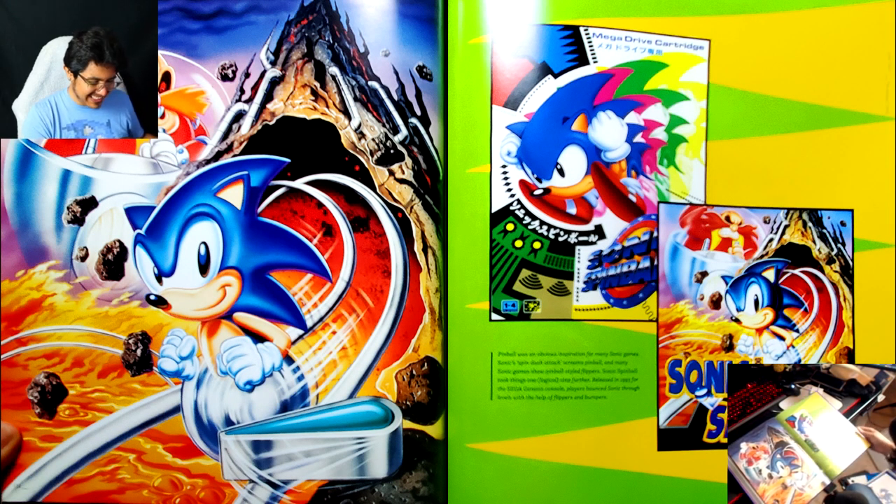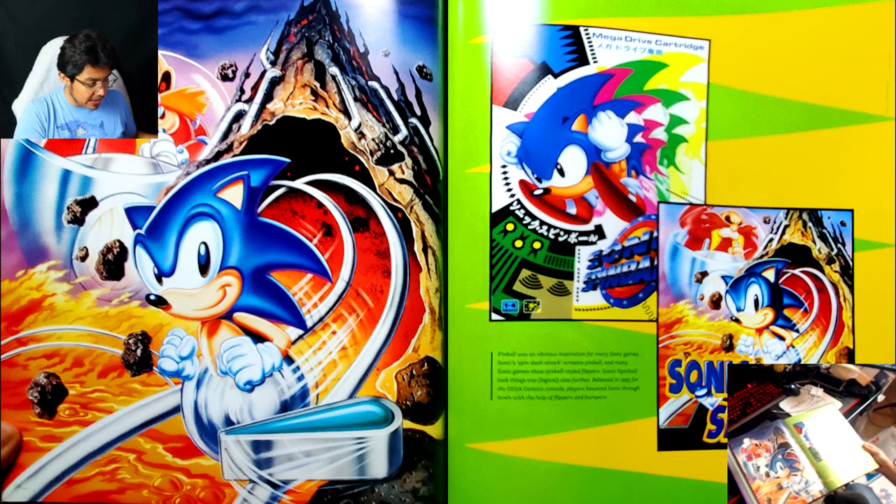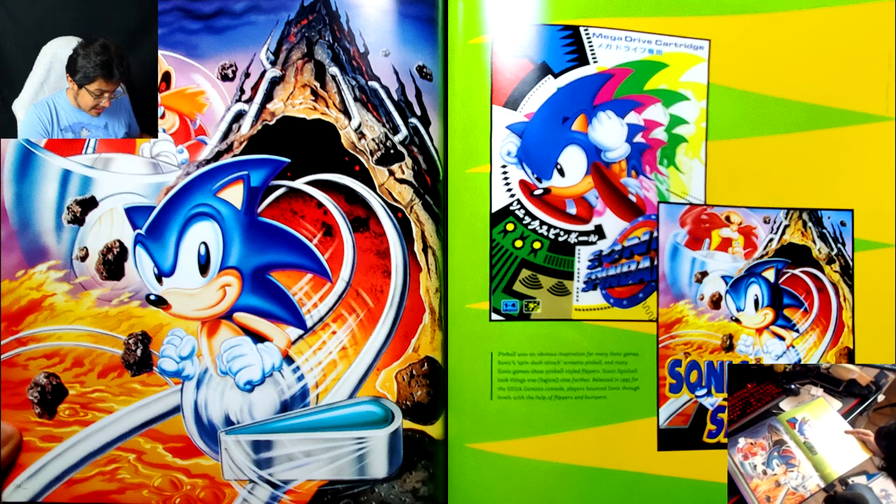Sonic Spinball — and see, this is another one. Remember how I said in Sonic 1 that I thought that art was meant to redraw the original box art? Sonic Spinball was a hundred percent, 110% the same thing for me. I thought this was just random art from the same artist showing Sonic doing a spin dash. I didn't realize it was official Japanese artwork for Sonic Spinball — and it's so much better than the American box art.